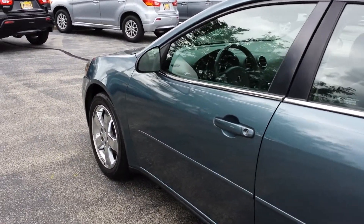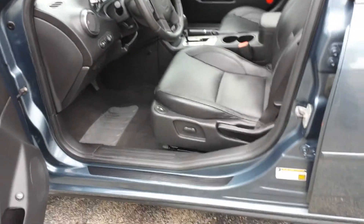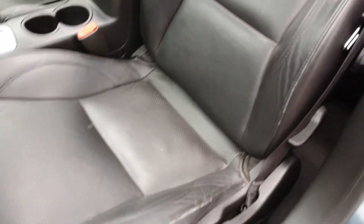It's the 3.5 V6 engine. You have leather interior, and you also have heated front seats with the power driver seat.